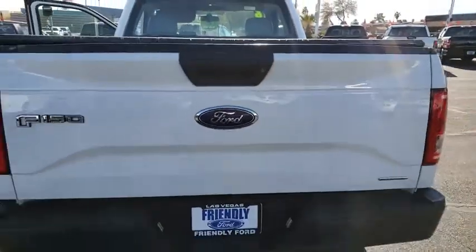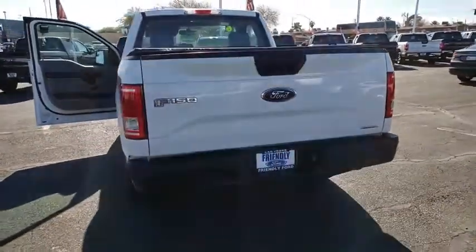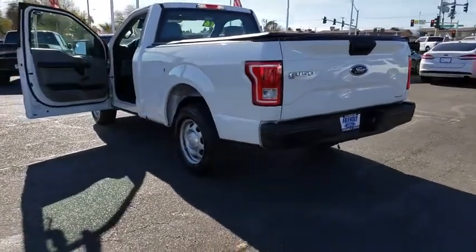Brake assist, tilt steering wheel, passenger vanity mirror, four-piece floor mat set, low tire pressure warning, front wheel independent suspension. Come take a test drive today.